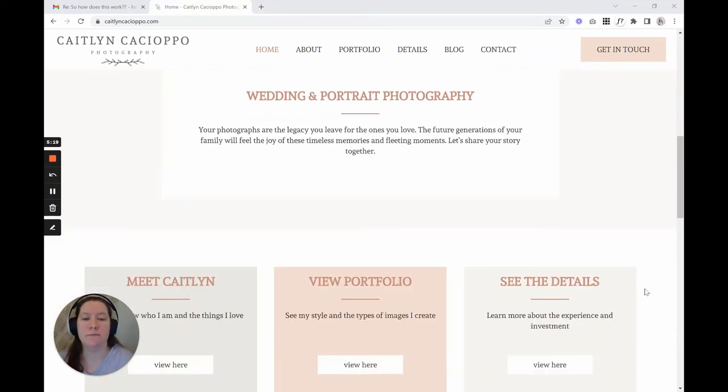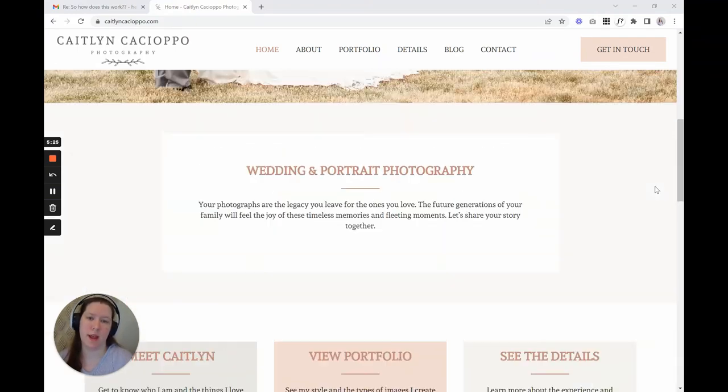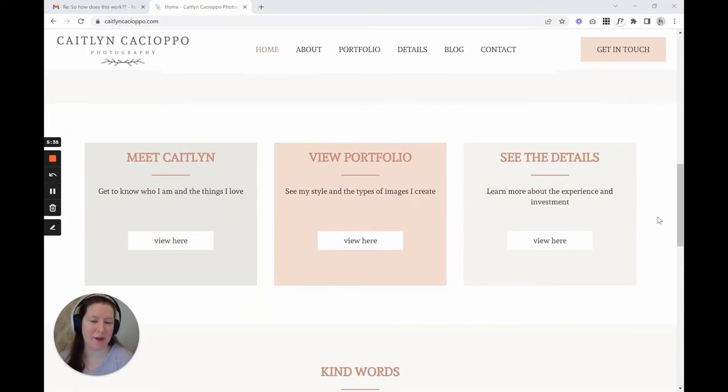On this section, I really want to see more images. Right now it's sectioned off perfectly and I love your use of color, but it's a lot of words and not a lot of images — and you're a photographer. I want to see way more images on the home page.